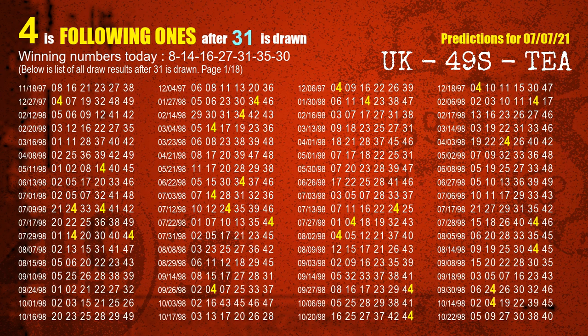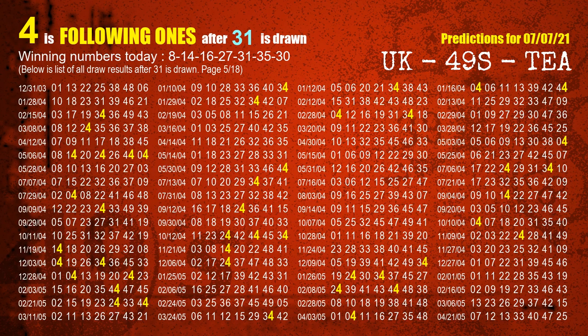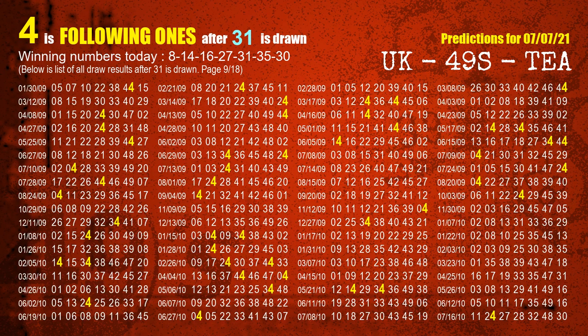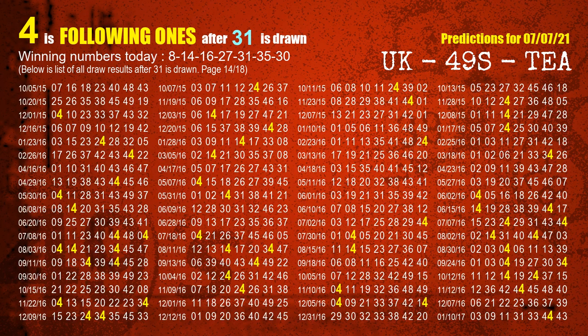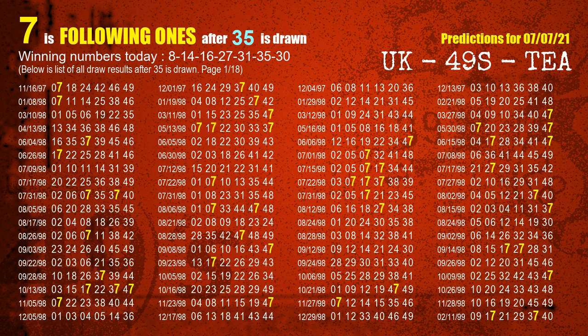The fifth winning number is 31 — the most frequently following units digit is 4 when 31 is the winning number in the last draw. The sixth winning number is 35 — the most frequently following units digit is 7 when 35 is the winning number in the last draw.